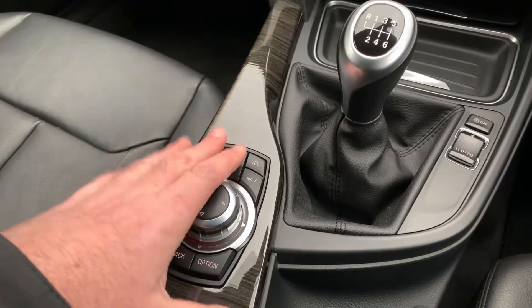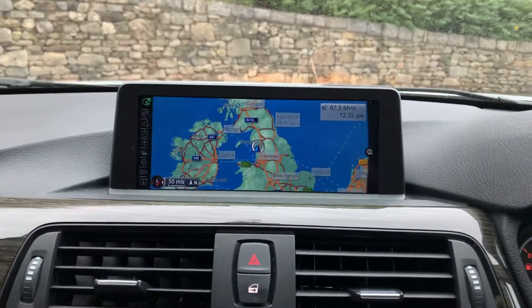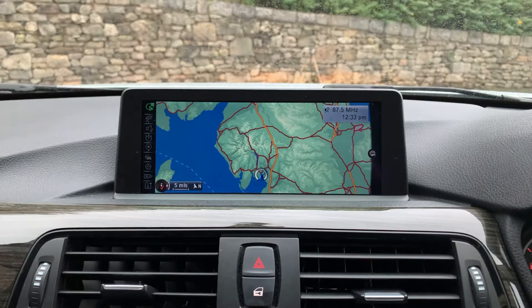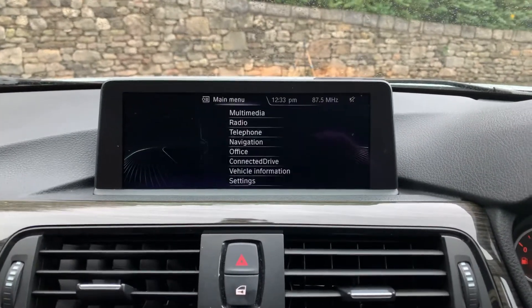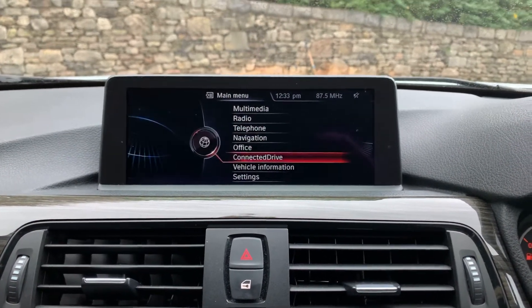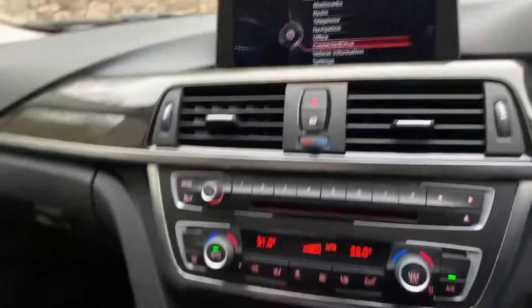The screen is controlled from the iDrive controller down here. Go to map and you can zoom in and zoom out using the controller. You've also got multimedia, radio, telephone, navigation, and Connected Drive so you can connect your phone to the car — quite a nice feature.